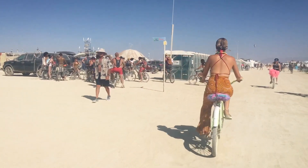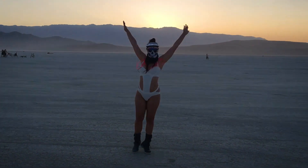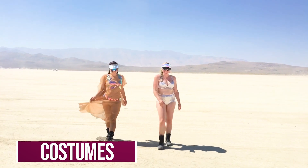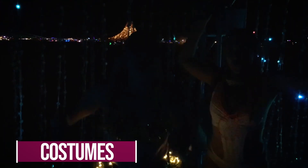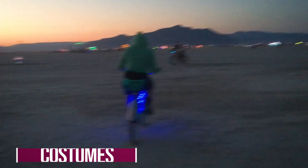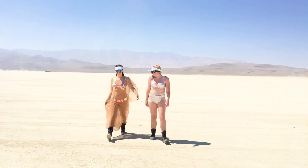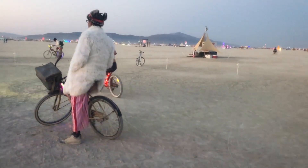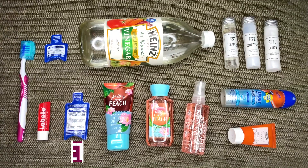When it comes to clothing, Burning Man allows you to truly be yourself and dress how you want — fun costumes are always a hit. But you also want to be prepared for the weather. In the heat, goggles and a mask are key. At night, when temperatures really drop, make sure you have boots, a sweater, and pants so you don't get too cold.